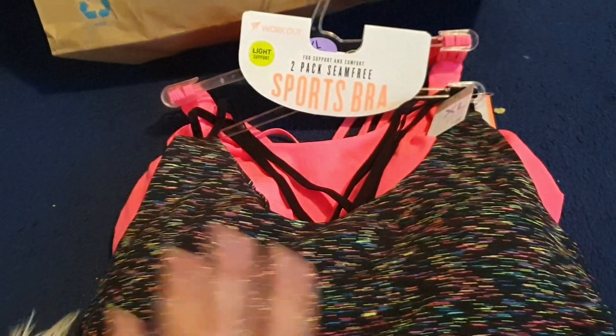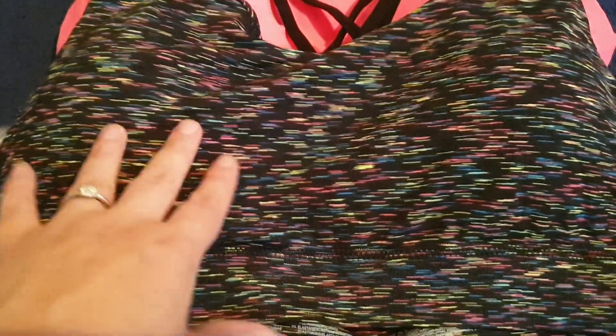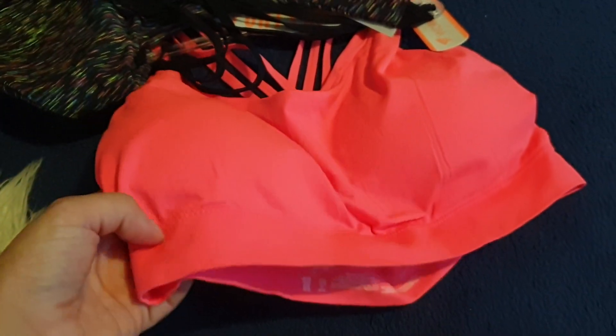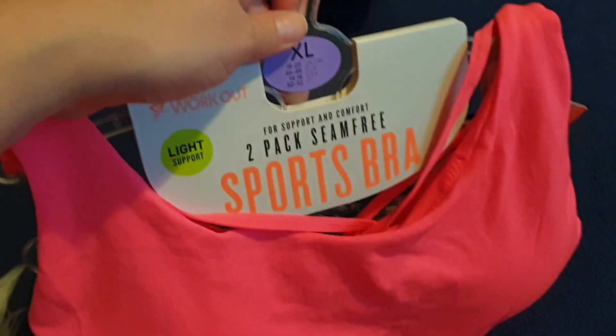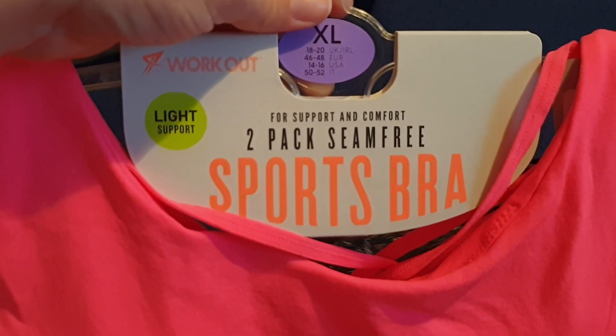Next up, I want to show you these sports bras that I got. I was drawn to them because I love this one — the colouring and the design. I don't know if it's kind of 80s or 90s but I just really like it. It's also teamed up with this bright neon pink one, which doesn't look that pink in this lighting, but take my word for it. I really like wearing sports bras because they give support, they're comfortable, and you don't get the wires sticking in at the back. These are size 18 to 20 XL — light support, two-pack, seam-free sports bras. They're criss-cross at the back, which is pretty cool.